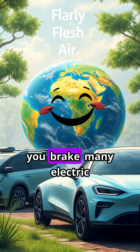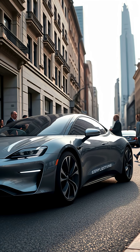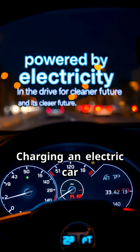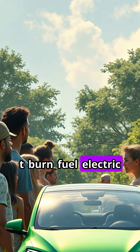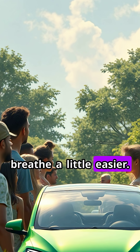Even better, when you brake, many electric cars can capture that energy and send it back to the battery — a clever trick called regenerative braking. Charging an electric car is as simple as plugging it in, whether at home or at a public charging station. And since they don't burn fuel, electric cars produce zero tailpipe emissions, helping the planet breathe a little easier.